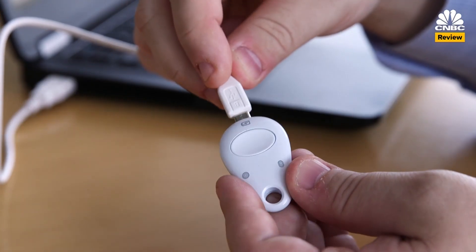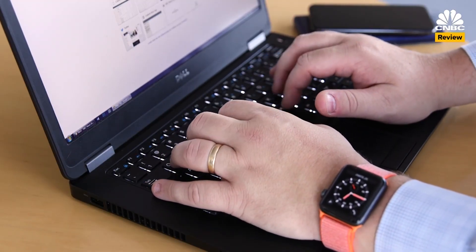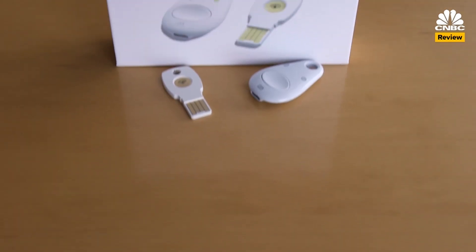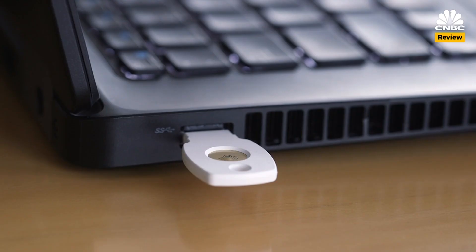Also, the Bluetooth model needs to stay charged. If you do lose your key, you can still gain access from a computer that's already logged into your Google account. But if you don't have that, you might have to go through Google, which takes 3-5 days. The Google Titan Security Key Bundle is available now from Google's online store for $50.